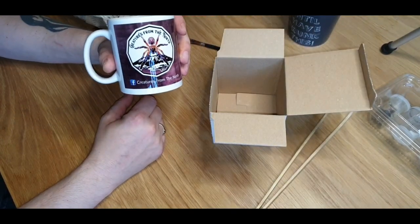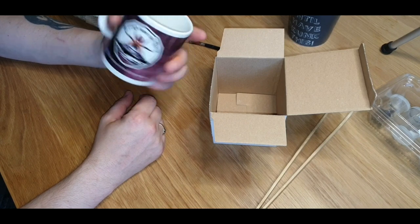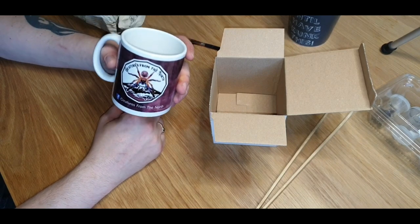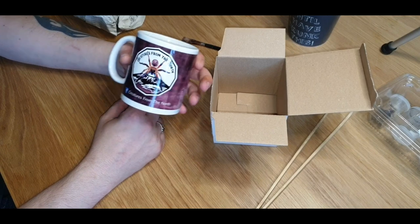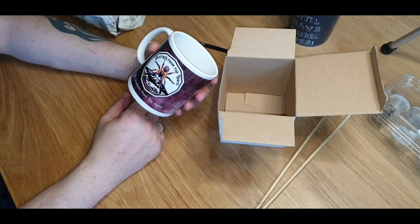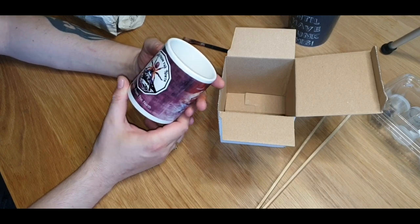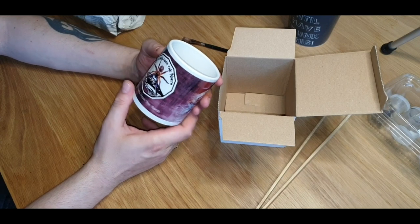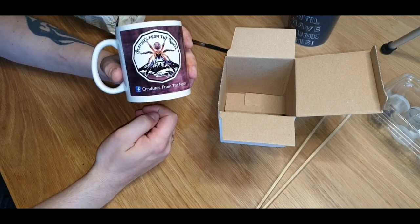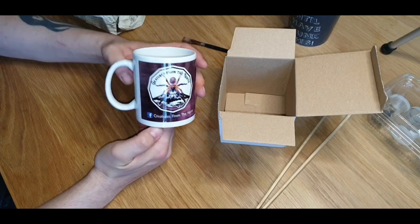That's absolutely spot on! For any of you that have been watching the videos, you know I'm a massive coffee addict — so I've now got a nice new mug which I can drink copious amounts of coffee from, because that's what I run on and how I function. Mega thanks to the guys from Creatures of the North for an absolutely fantastic freebie — I didn't order that, so that's a bonus. Absolutely spot on!